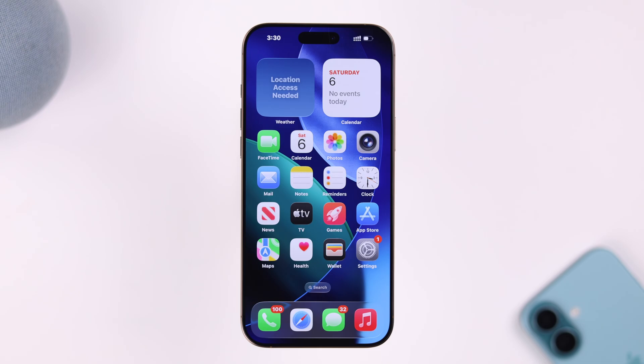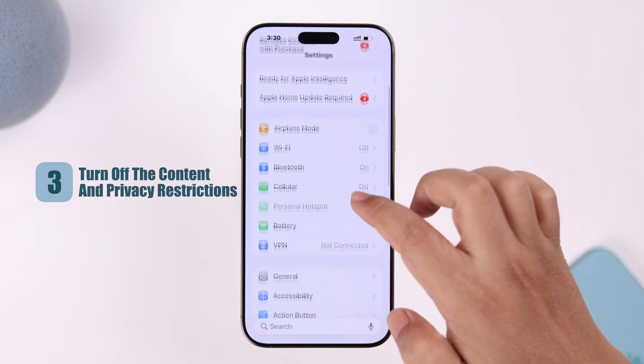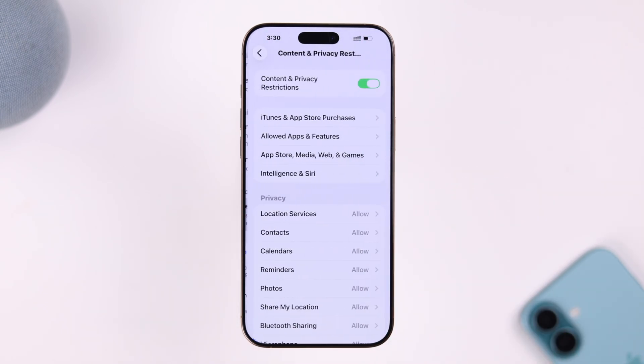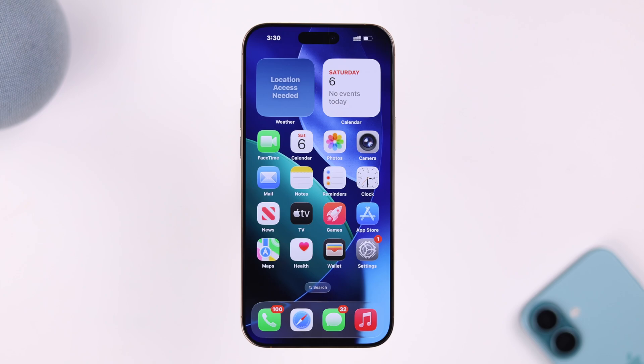If that didn't help, we're going to check some restriction settings. From Settings, scroll down to Screen Time, then scroll down to the end for Content and Privacy Restrictions. If it's turned on, simply toggle it off and check if your Wi-Fi grayed out problem is now solved.